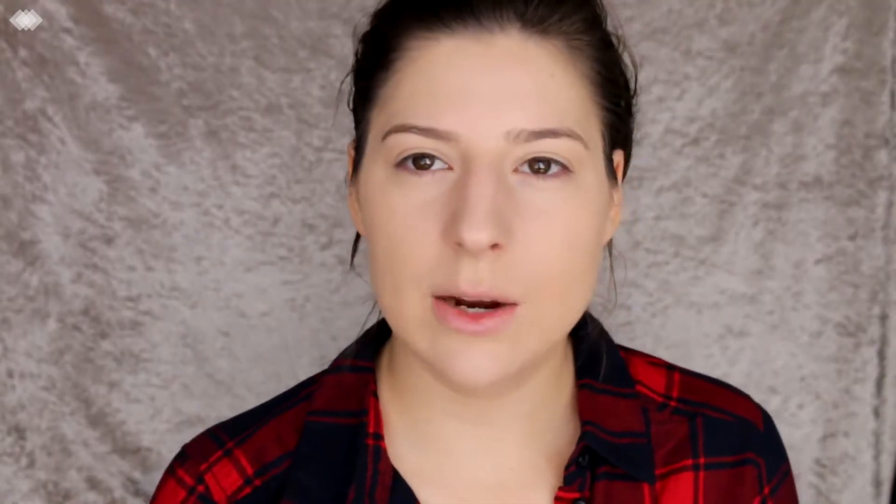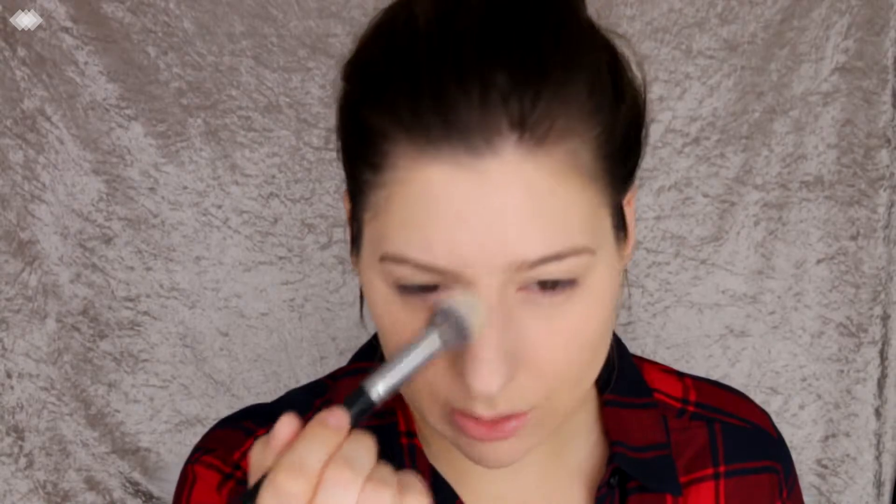I'm then going to set it with the Rimmel Match Perfection loose powder, just setting everywhere I used the concealer and around my nose where I normally get oily.